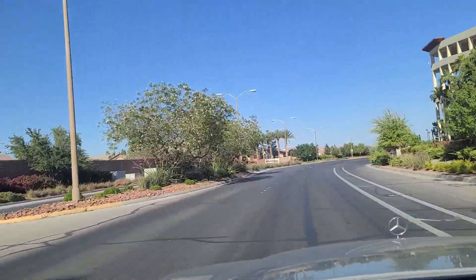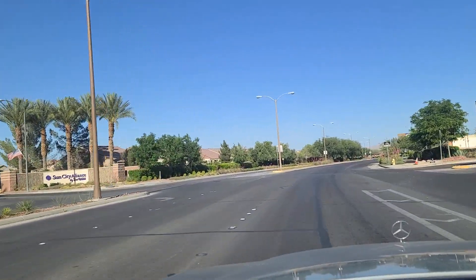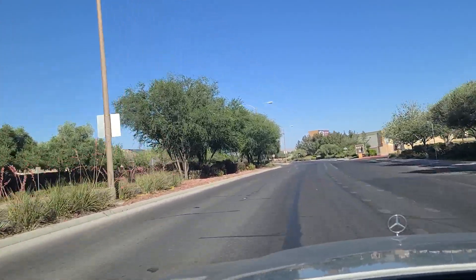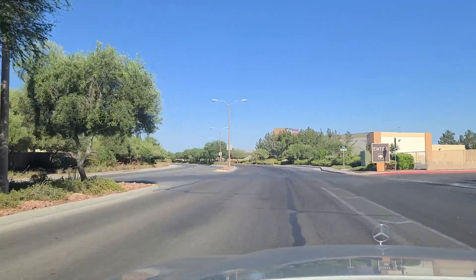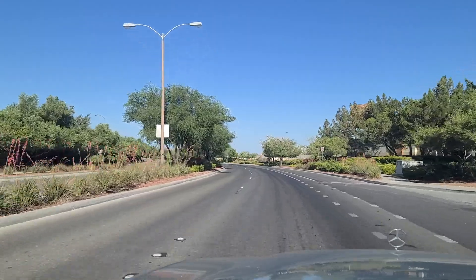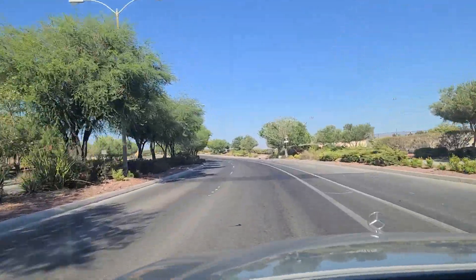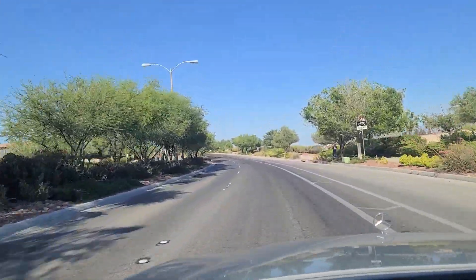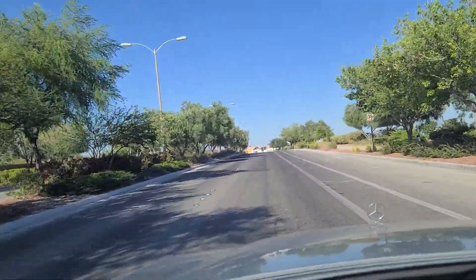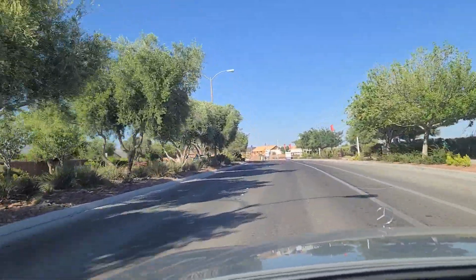Sun City Alliante by Del Webb, it says there on the left, and then your parking garage there for Alliante. As we continue eastbound, temperatures have increased now to 107 degrees Fahrenheit — that's up around 41 degrees Celsius if memory serves. We're just now bordering the 215 Expressway — we've come right up next to it. It's just to our south, on the right side here.